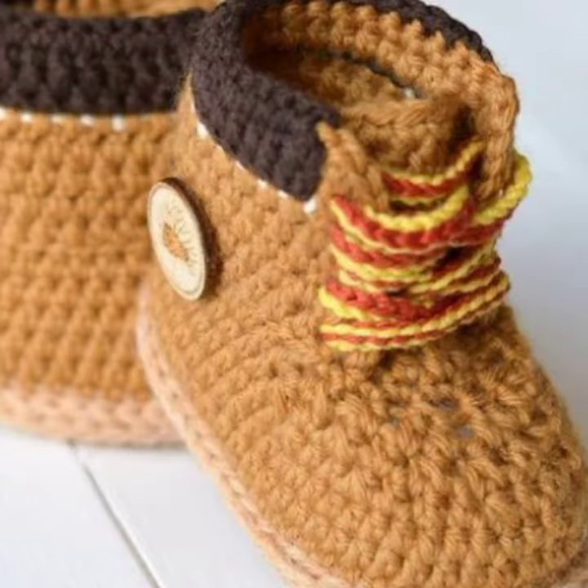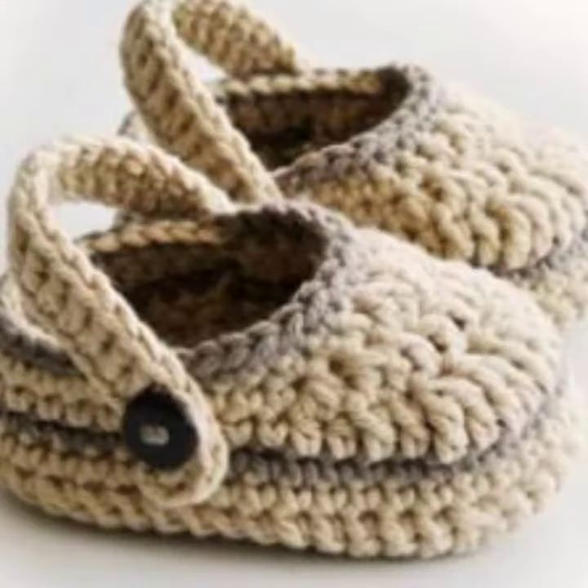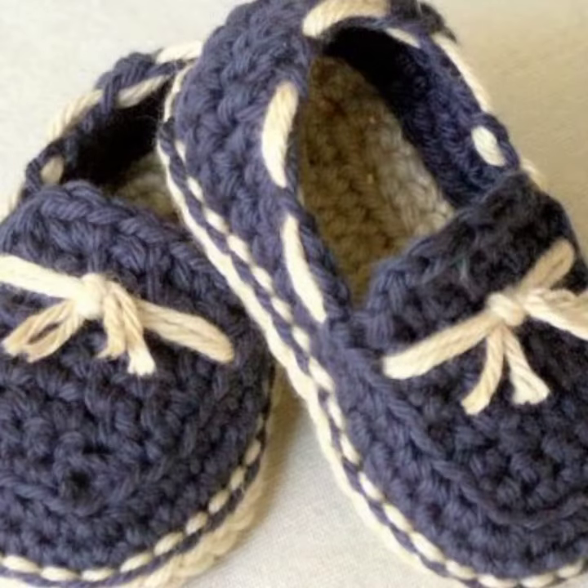Friends, these are very beautiful and trendy, so I suggest you the best in my videos and promote my ideas. If you want to buy these beautiful crochet baby shoes, I will tell you some website names like edy.com, etsy.com, AliExpress, and Amazon.